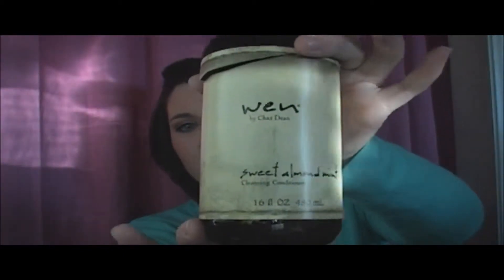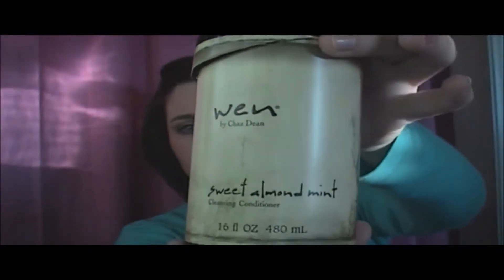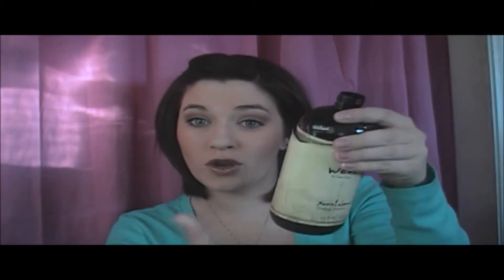The second thing is cut open. It's Wynn Cleansing Conditioner, the sweet almond mint. I've used every last drop because I scraped it — I cut it open and scraped it. It had a real minty scent. I don't really know how else to describe it besides that. Yes, I would repurchase this. It was amazing.